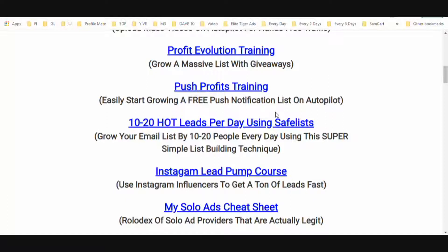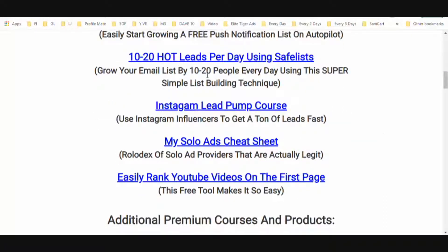Push Profits training: I'm going to teach you a free service you can sign up for and start growing your push notification list. We've all seen push notifications. What's going to happen is you put one single line of code on your website, set it up once, and you're able to grow a push notification list — essentially just another asset, another list alongside your email list.